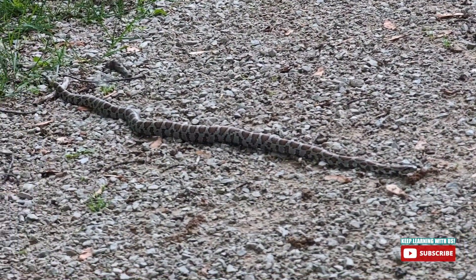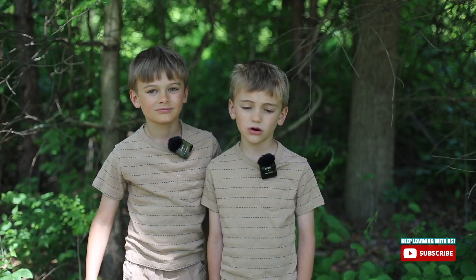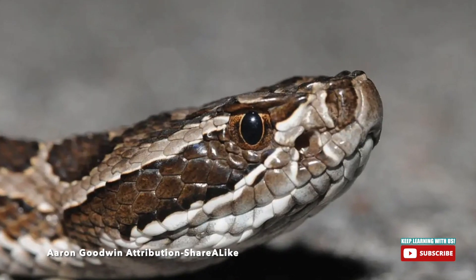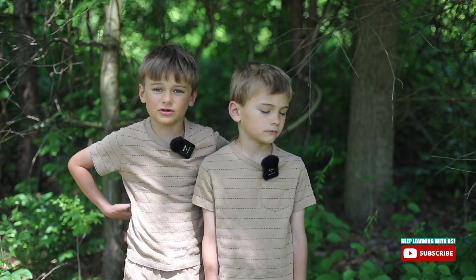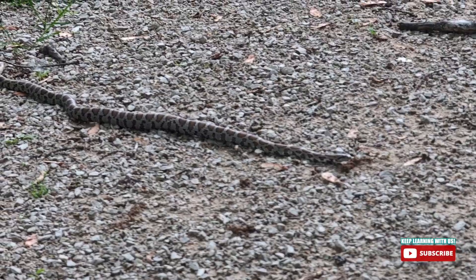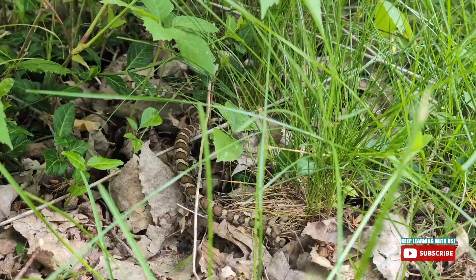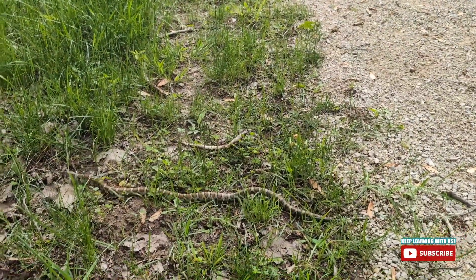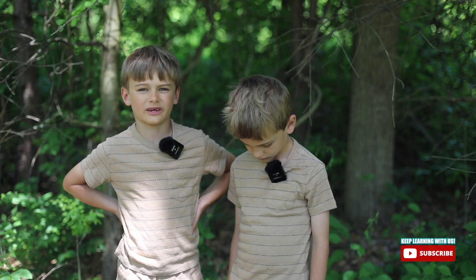The Eastern Massasauga rattlesnake is the only venomous snake in Michigan, and there aren't very many of them. They have federal protection under the Threatened Species Endangered Species Act. At first we didn't know what the snake was and we shouldn't have gotten so close. Our mom identified it and then we got to hear the rattle for ourselves. It's the only snake in Michigan to rattle — it sounds more like a buzz or soft rattle. Listen to it again.